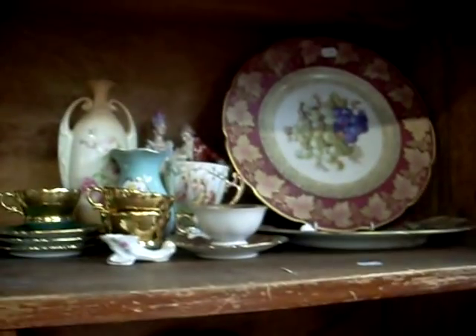Cigarette tins. Stirrups and spurs. Speaker cable. Continental china. Lamps. A little corner cabinet's cute.